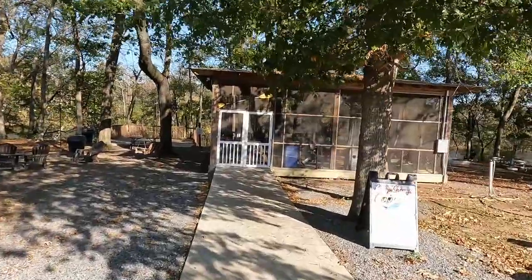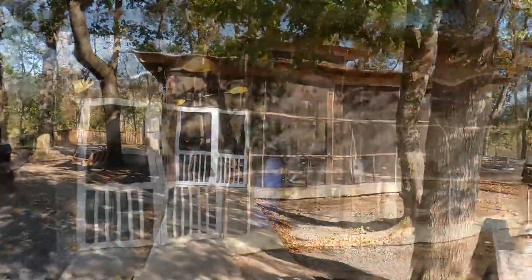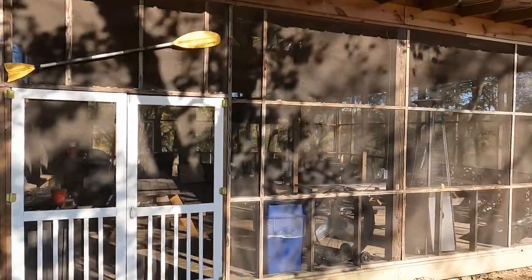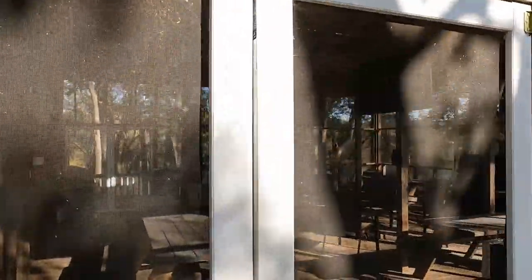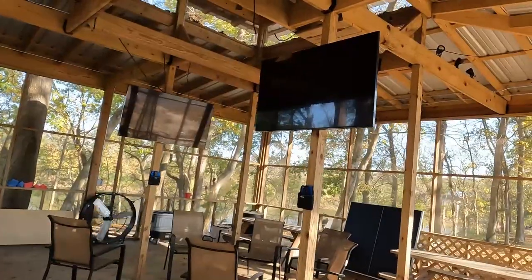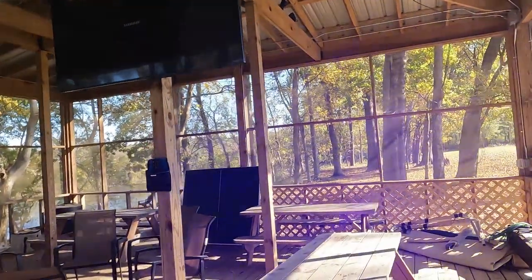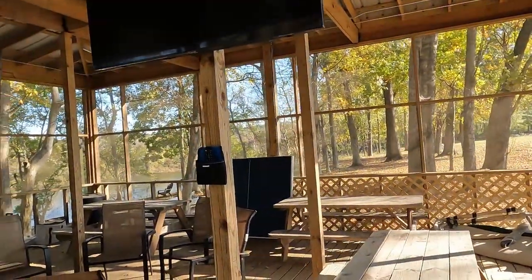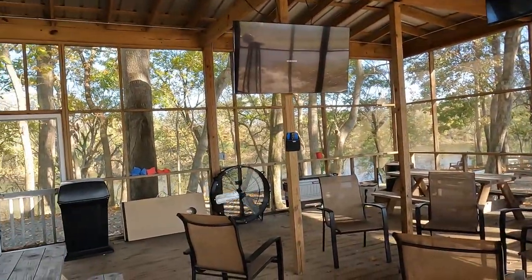This right here is their screened-in pavilion. It's a common area for their guests. It's pretty cool. It's got grills in there for you to use, it's got fans, and of course it's got heaters. So this is their screened-in pavilion. I really like this area — it sort of makes you feel like you're outdoors but you don't really have all the elements.